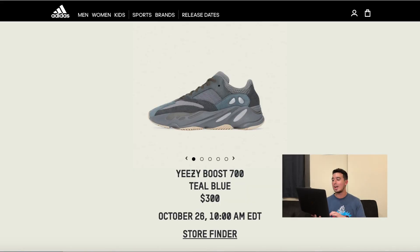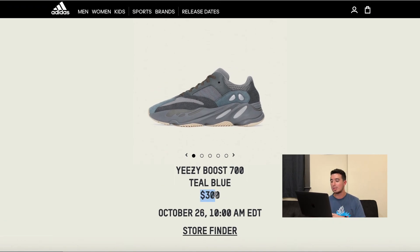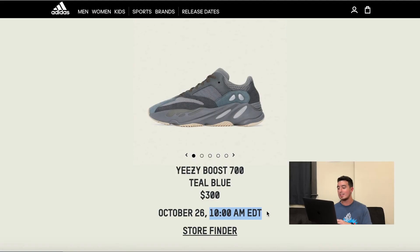I have the Adidas page pulled up here. You can see the retail price is $300, with a release date of October 26th at 10 a.m. This is on adidas.com/yeezy, and that's the first of the three spots I'm going to tell you about. Adidas is dropping the Teal Blue 700s at 10 a.m. on October 26th.